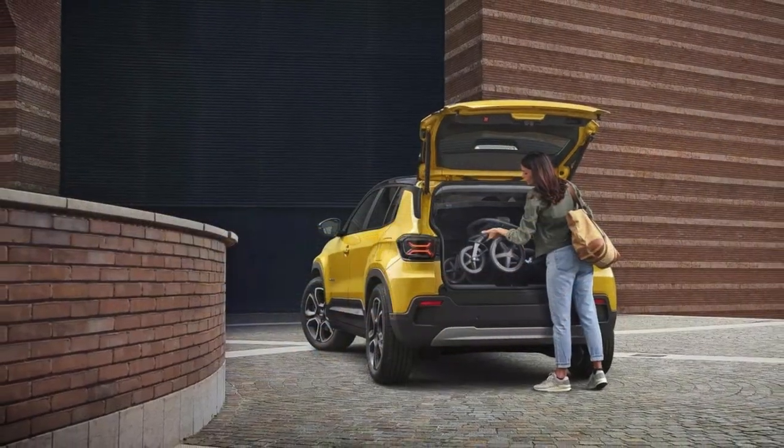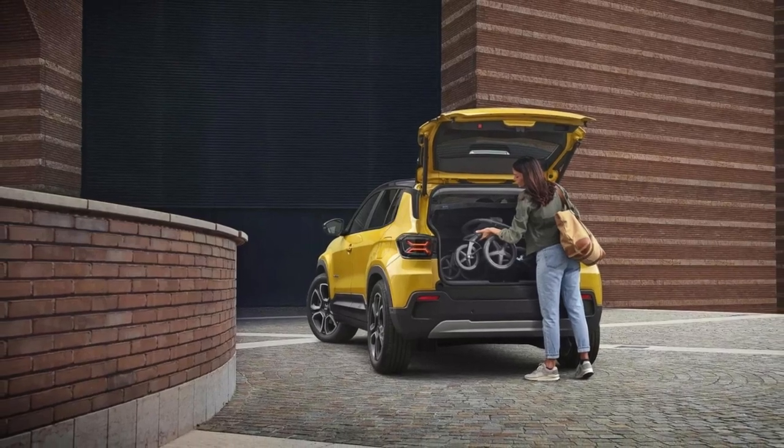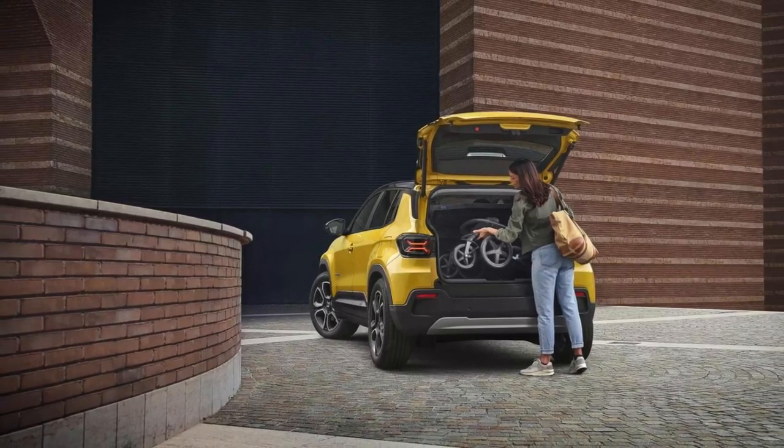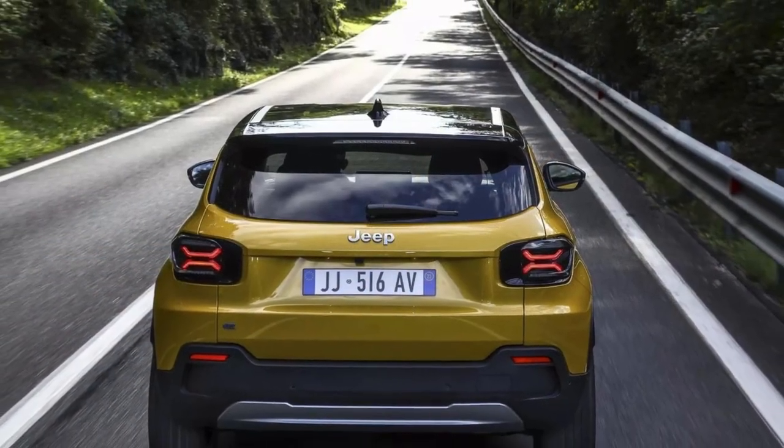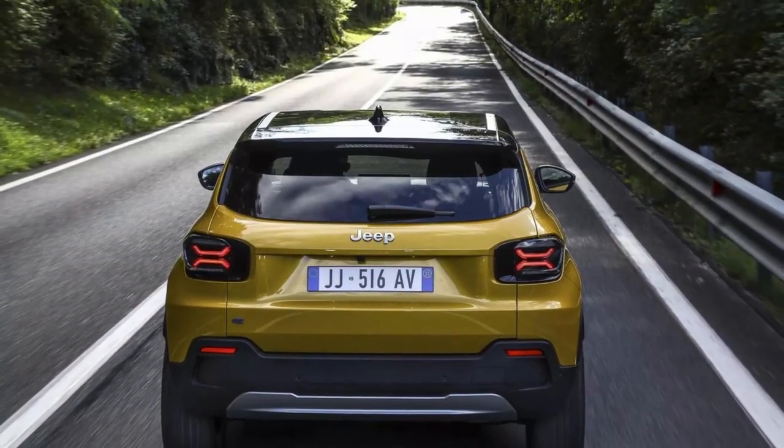The headlights are sleek and modern, and they come with LED technology for better visibility. The Avenger's side profile is characterized by strong lines, flared wheel arches, and alloy wheels that range from 17 to 19 inches in size.